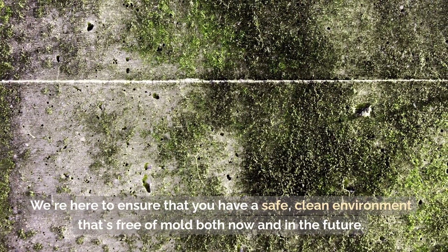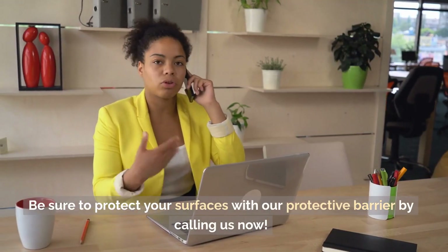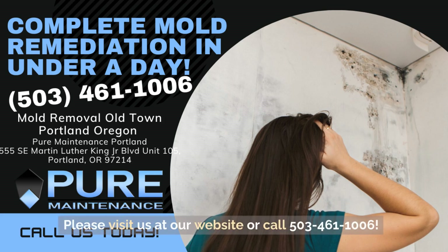We're here to ensure that you have a safe, clean environment that's free of mould both now and in the future. Be sure to protect your surfaces with our protective barrier by calling us now. Please visit us at our website or call 503-461-106.